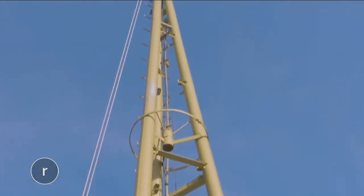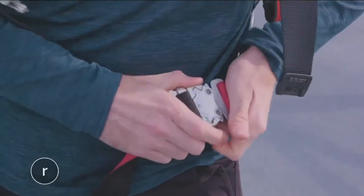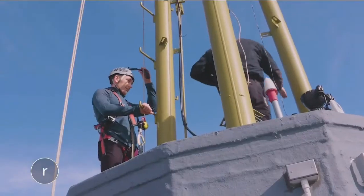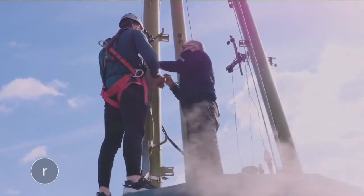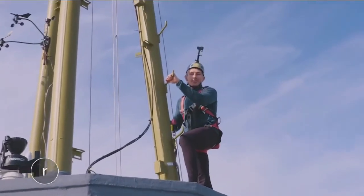The only way to get to the top is this ladder. It's used by the team here to do maintenance work, and every November to hang Christmas lights. But today, I'm the one climbing it. All right, let's go get it.